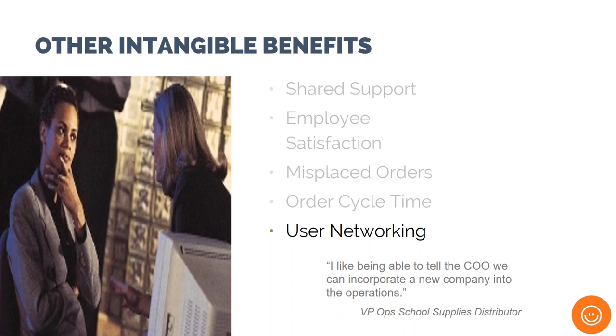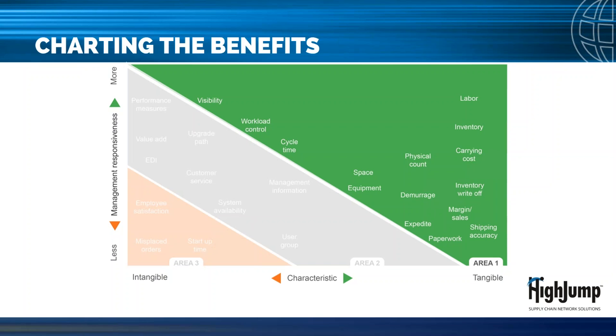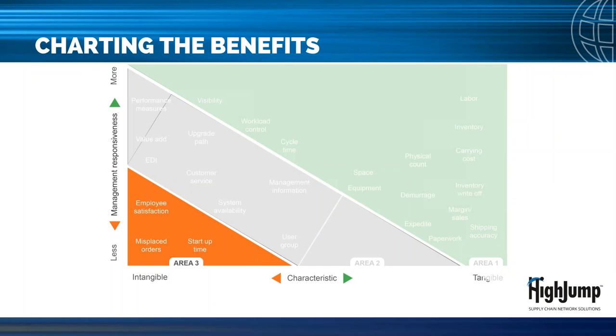To conclude with a discussion on how to chart the benefits and manage change: once you've identified potential benefits, you can chart them based on their characteristics and potential management responsiveness to help define which should be included in the business case. From experience, area one are the benefits typically included in all benefit business cases — typically the tangible benefits. Area two are the benefits considered on a case-by-case basis depending more on your financial team's responsiveness. Area three are the benefits that are hard to quantify and probably will not make the cut.